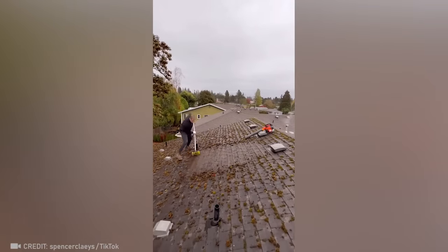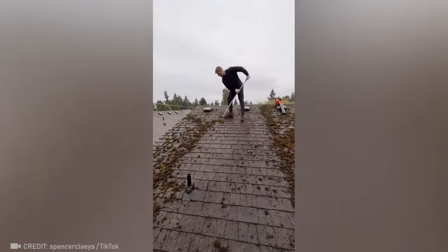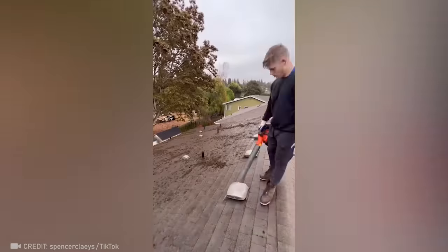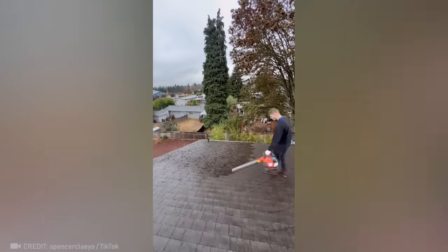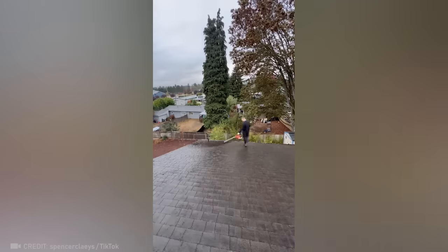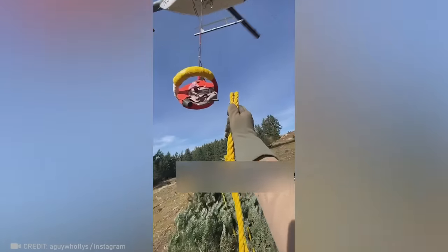And here's a roofer whose dedication is sure to make your roof cleaner than ever. This incredibly smooth team could land themselves in the next Mission Impossible if they keep it up.